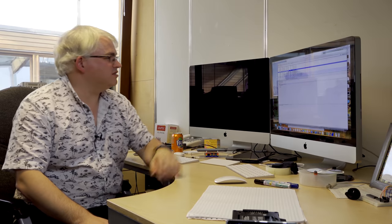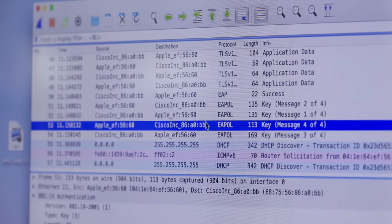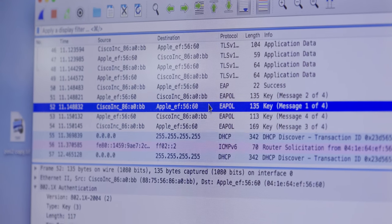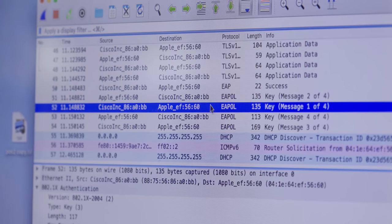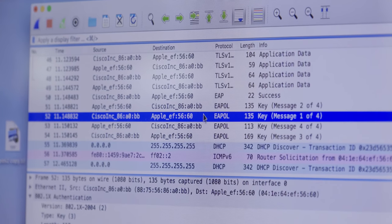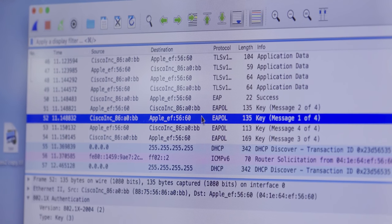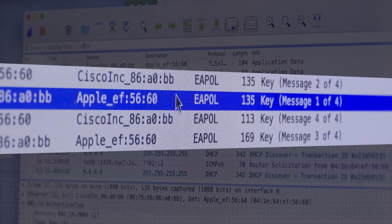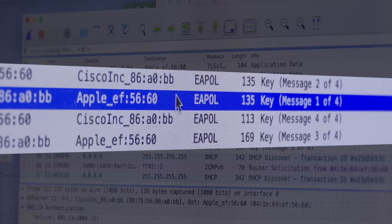What I've got open on the computer here is Wireshark, which I set going when I turned on my Wi-Fi card. It's captured a series of packets, and what we can see is there are four packets of information sent between the computer and the access point, and these effectively agree the shared key that they're going to use.